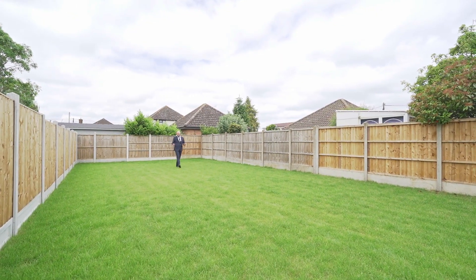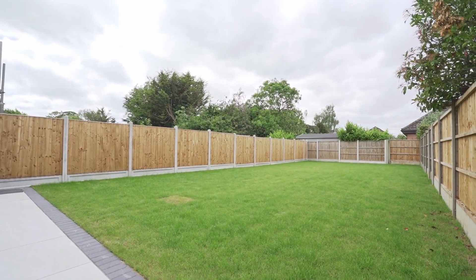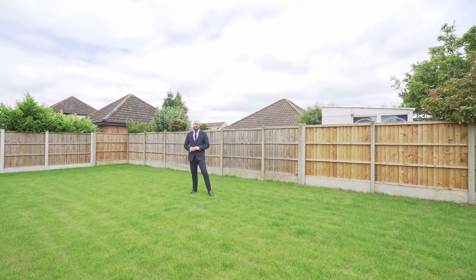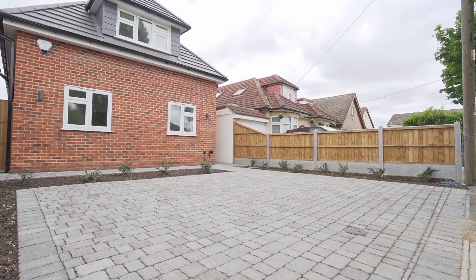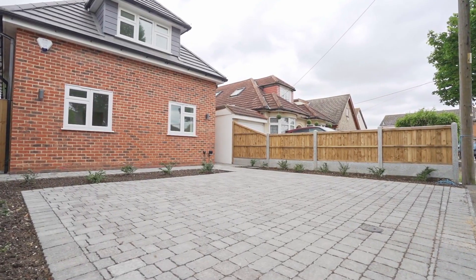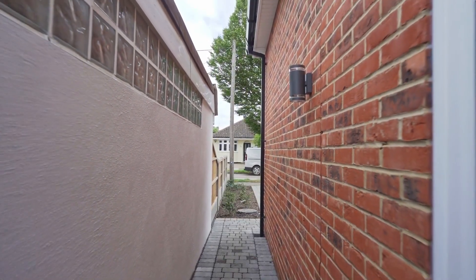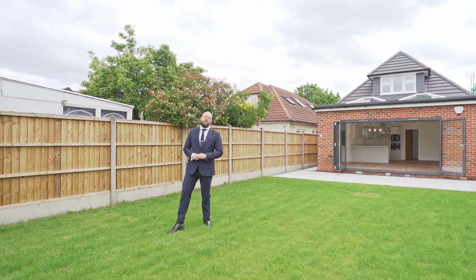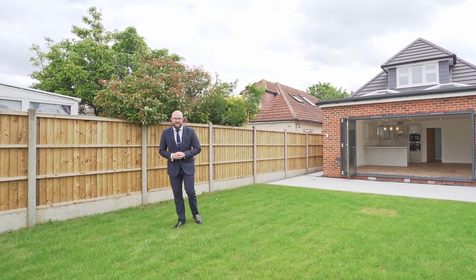Ladies and gentlemen, you can find me today in this wonderfully landscaped west-facing rear garden. Today we're in the favoured north side of Rainham, King Edward Avenue. We're in convenient distance to Rainham C2C station which provides easy access into London Fenchurch Street. We've got Passage Farm Primary within walking distance and we're close to Lakeside Shopping Centre.